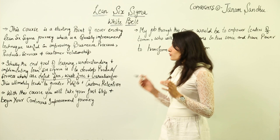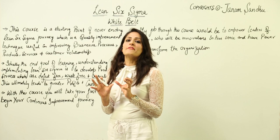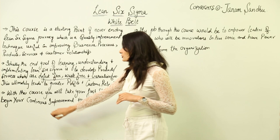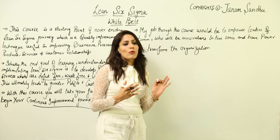When I say defect-free, waste-free, and variation-free, I will be taking up all these terms and discussing them in detail throughout this course. If our products and services are actually waste-free and defect-free, this ultimately leads to greater profits and customer retention — which is the ultimate goal of each and every organization. With this course, you will take your first step and begin your continuous improvement journey — covering PDCA, the Deming cycle, and the Shewhart cycle.